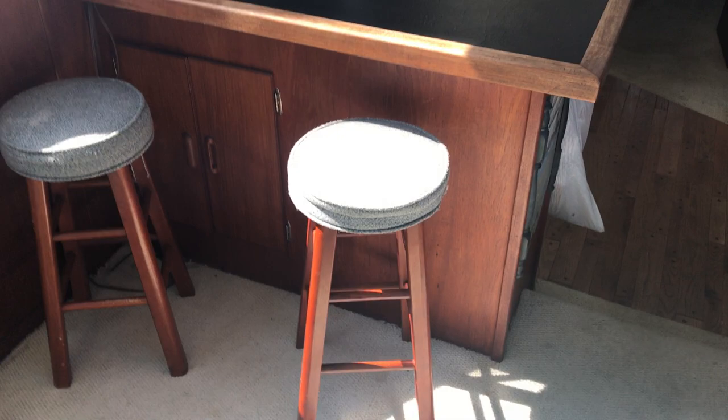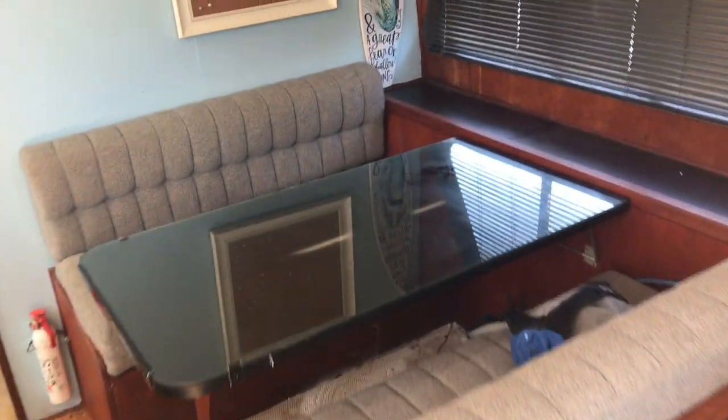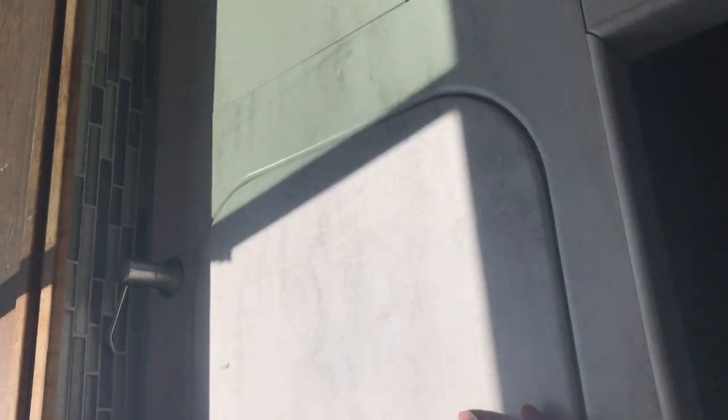Big windows, nice light, custom built stools that fit here. Nice spacious kitchen, full size fridge, little oven, sink, microwave, and a trash disposal — trash compactor. Underneath here is the oven, and then there's also the stove top under here. And then this is granite countertops that cover up the sink.